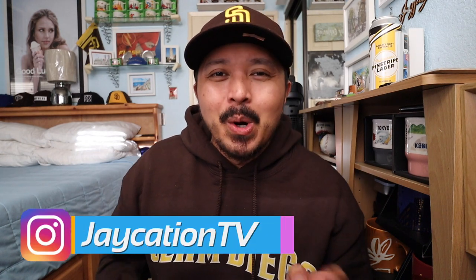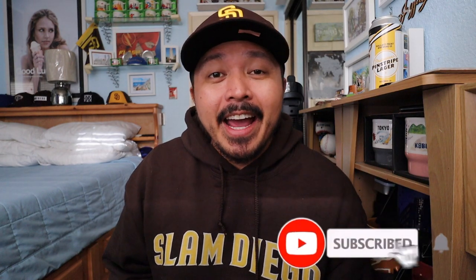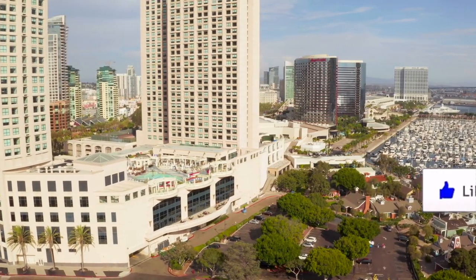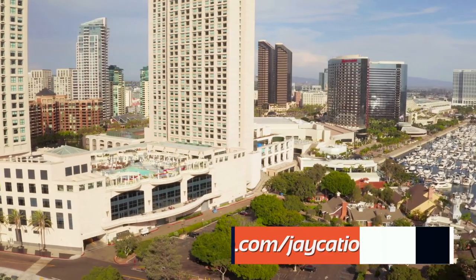Hey, what's up, Jaycationers? Welcome back to another video here in the San Diego series. Today, this is the 29th video in 29 days, and finally we're doing a video that's just going to be all here at home since technically San Diego is under a stay-at-home order. I want to talk about supporting local businesses around San Diego and ways that I've been supporting local businesses throughout the stay-at-home order.